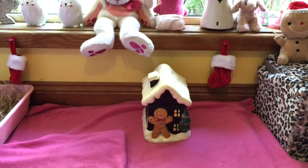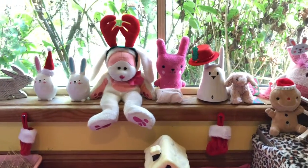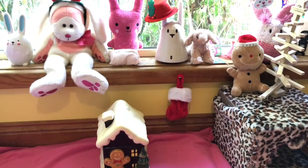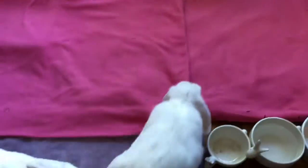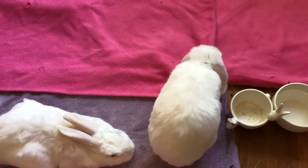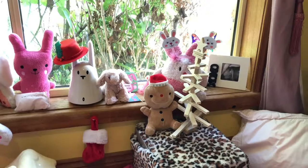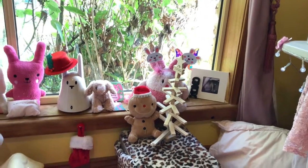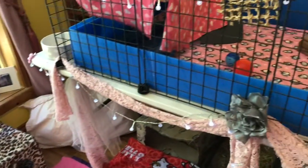We've got a little pottery gingerbread house there - it's actually a cookie jar, but the bunnies can't chew it at all so it's really handy in their room. Just a few more tiny little stockings there - they're actually Christmas tree ornaments, but because they're so small I thought they're the perfect size for bunny size. And then I have got a little gingerbread man plushie and a little wooden Christmas tree.